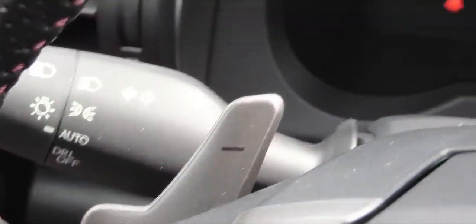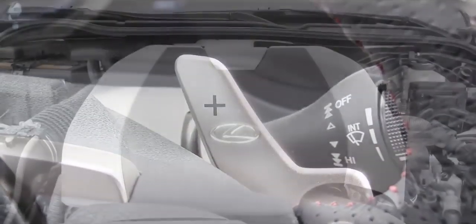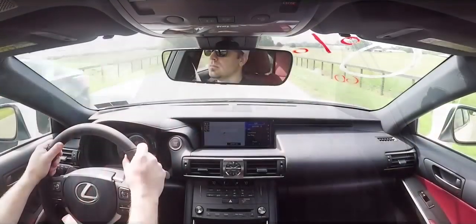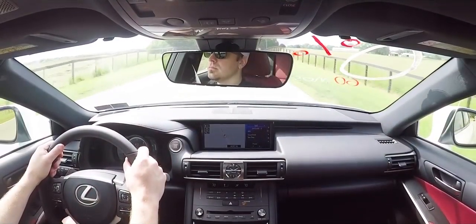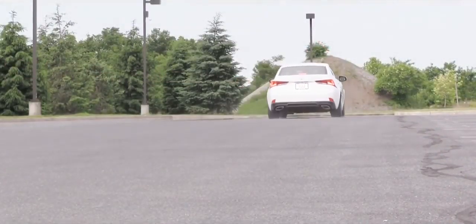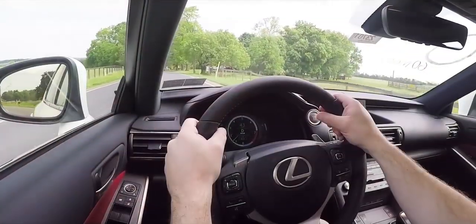We also have paddle shifters, so we're going to put it in sport mode and test out the acceleration. The V6 in a smaller car like the IS 300 definitely has plenty of pull — absolutely no issues merging onto the highway. The paddle shifters were also pretty quick, no issues there either. All in all, plenty of power and good acceleration.